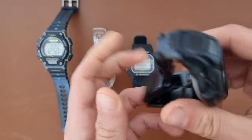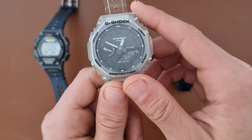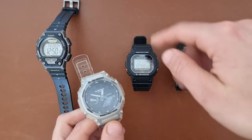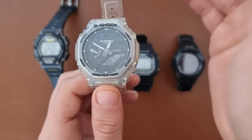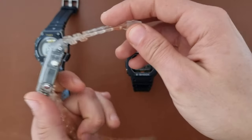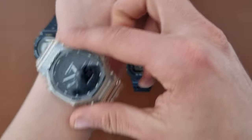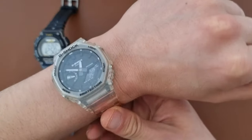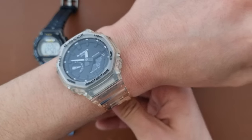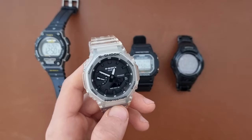Moving to number two, which is the most famous and most hyped G-Shock at the moment — the Casio G-Shock Oak. It's hyped for a reason because it's the thinnest G-Shock and also the most comfortable to wear. I have a 17 centimeter wrist and it just lies flat on the wrist, wearing like a glove.